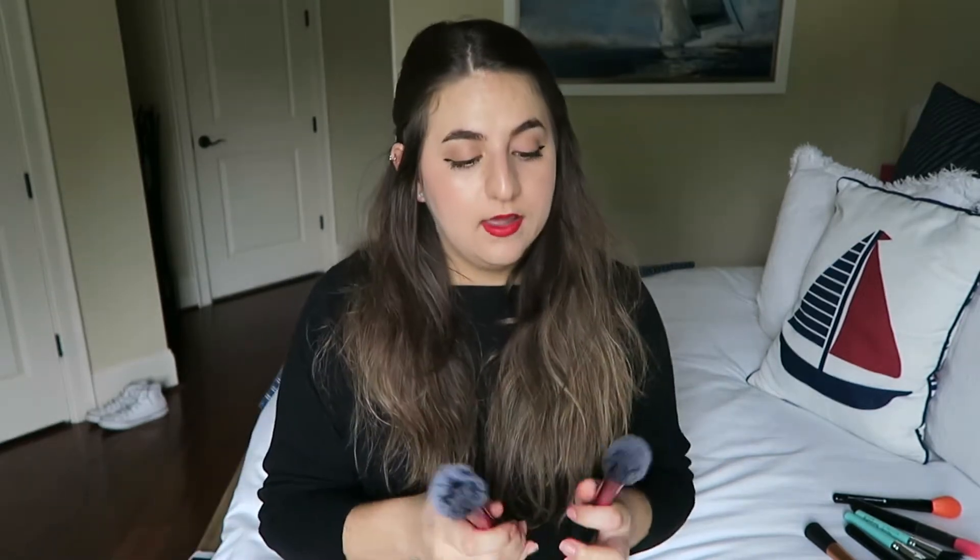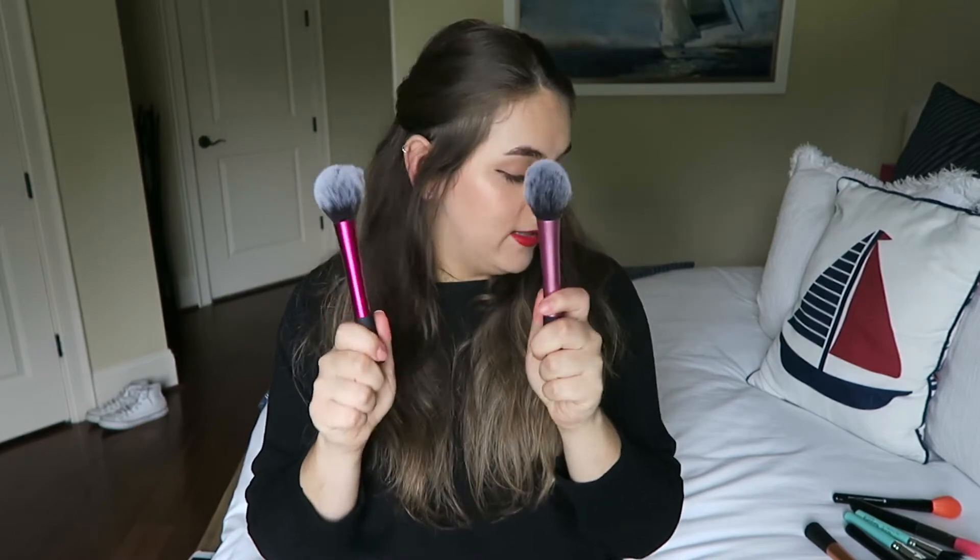These two brushes are blush brushes — they're just different tones because of the time of year I bought them. I think I bought this one about two years ago and this one last year. They're changing the colors, making them brighter. They're both blush brushes and also really good for applying bronzer. When I apply bronzer I really like to use this one.